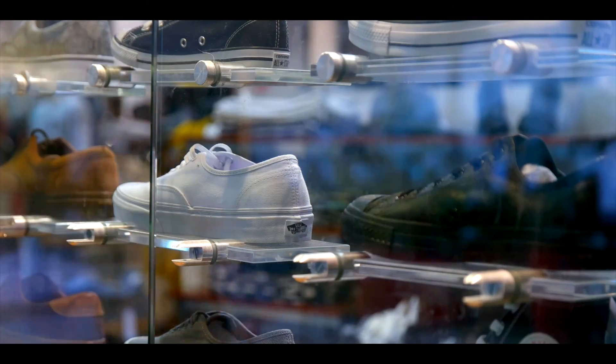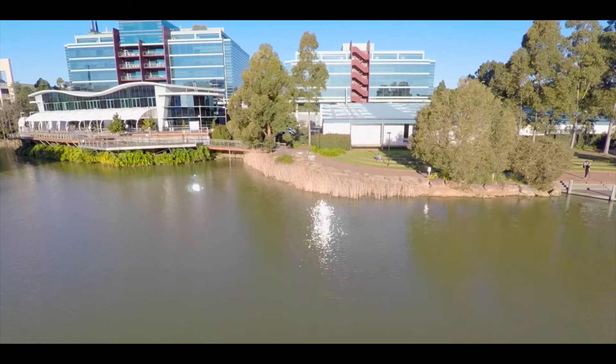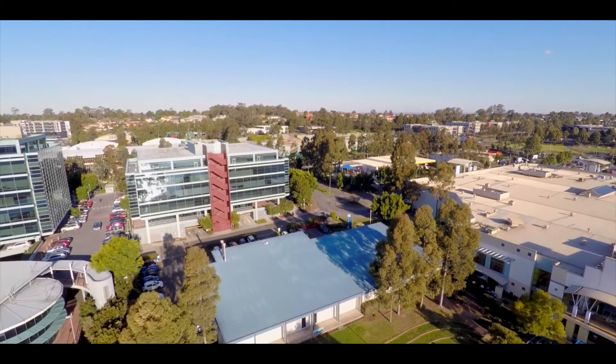From the point, it is only a hundred metres to the Bella Vista lake, the bustling social hub, business district, and fine food and entertainment.